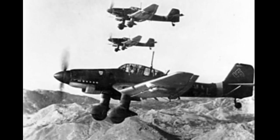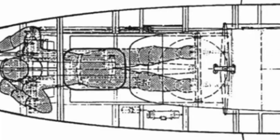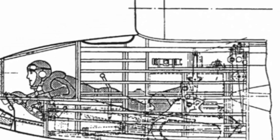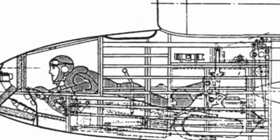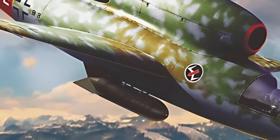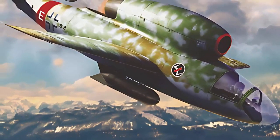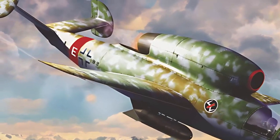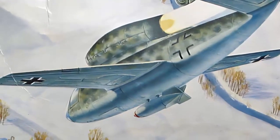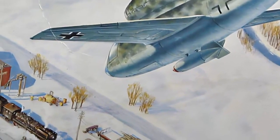The Ju-87 series dive bomber is a source of inspiration for the HS-132, which aims to emulate its successful design concepts. Because of its narrow fuselage, the cockpit is configured with the pilot in a prone position, as this position increases the aircraft's ability to tolerate higher G-forces during dives, emphasizing its function as a dive bomber. The HS-132 carries a bomb weighing 1,102 pounds tucked in a recess under the belly. This design decision was made to reduce drag and maximize the aircraft's streamlined profile, allowing for a quick and steep drop to the target. The bomb's precise location also made it easier for a quick-release mechanism to function, necessary for the aircraft to quickly emerge from the dive and lessen its exposure to enemy fire.